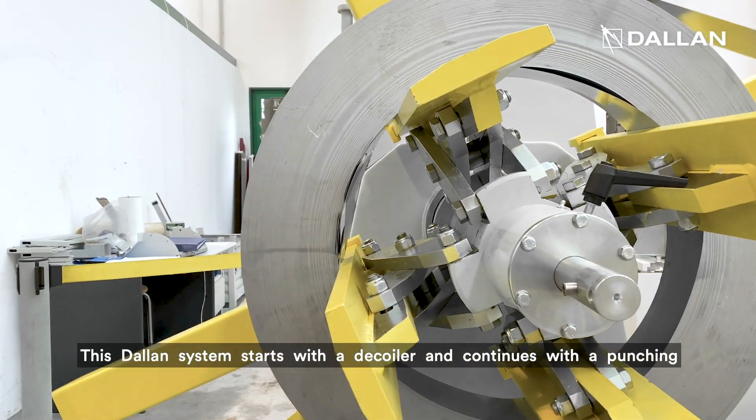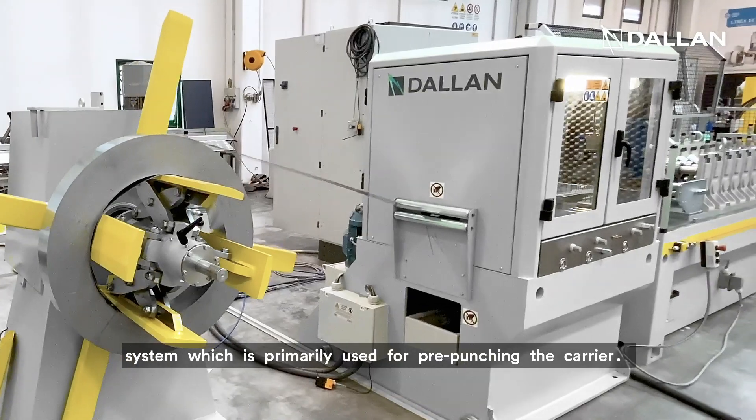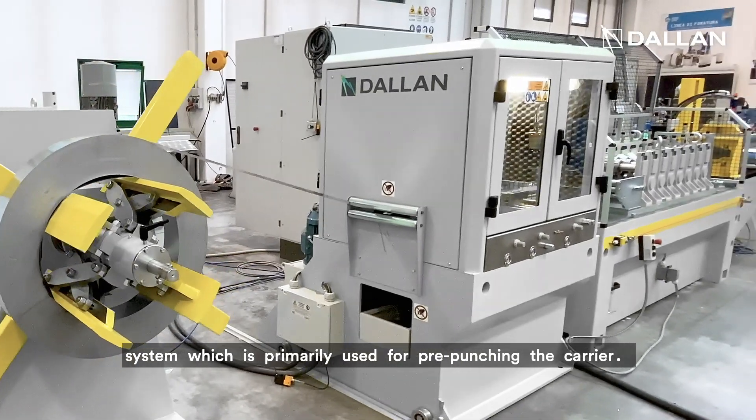This Dallan system starts with a decoiler and continues with a punching system which is primarily used for pre-punching the carrier.